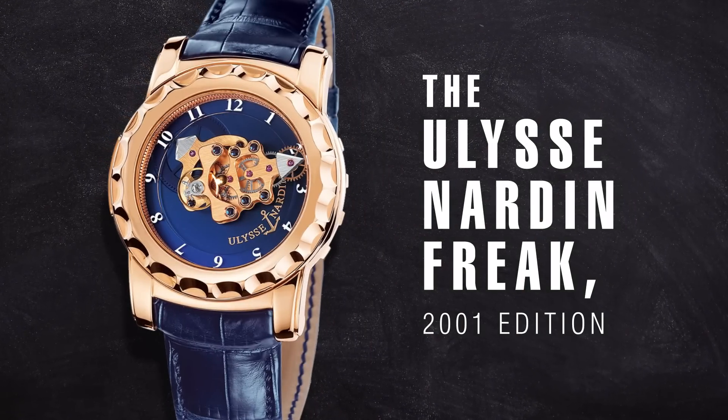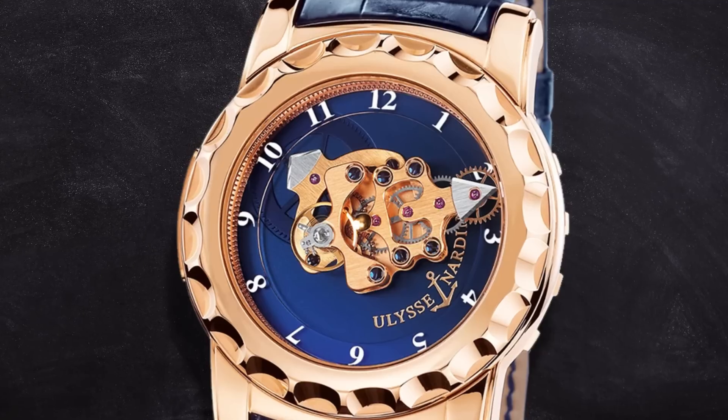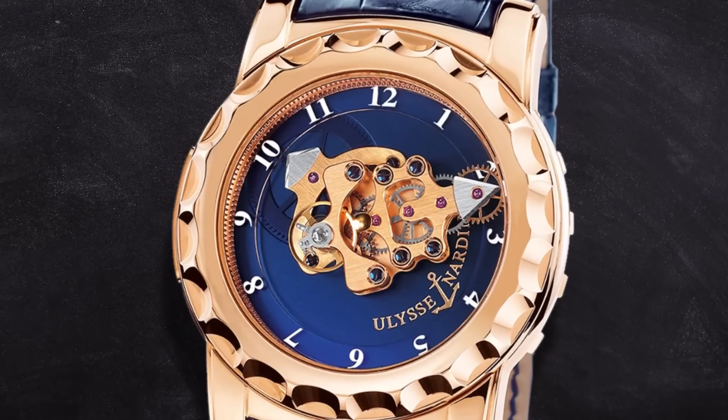In early 2000, Ulysse Nardin really pioneered a product that would eventually end up in a lot of their existing collection. This material and these movement components are something that the watch industry has slowly but surely accepted as a substitute for traditional alloys that have, again, plagued watchmaking to some degree.